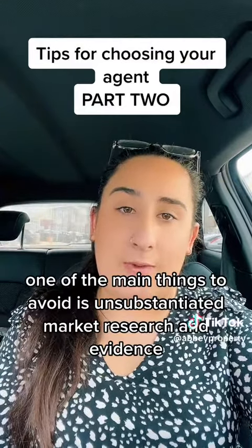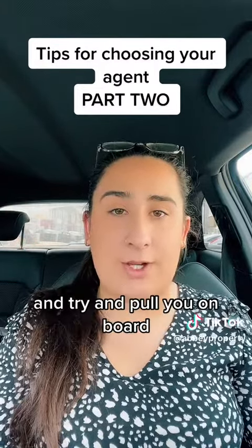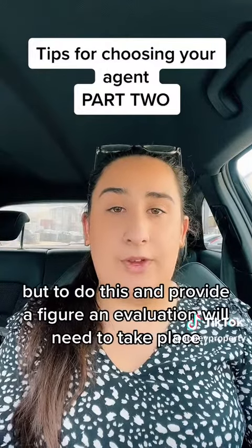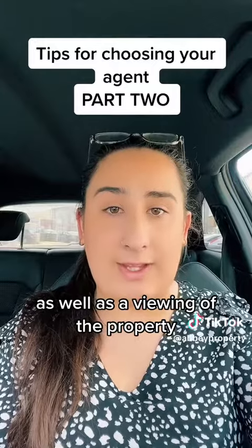One of the main things to avoid is unsubstantiated market research and evidence. It is very easy for an agent to throw figures at you to impress you and try and pull you on board. But to do this and provide a figure, an evaluation will need to take place as well as a viewing of the property.